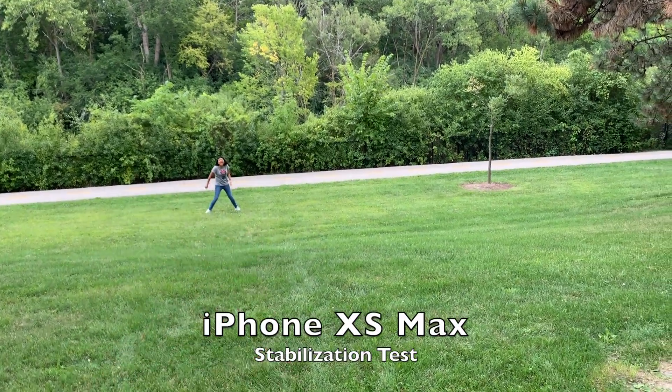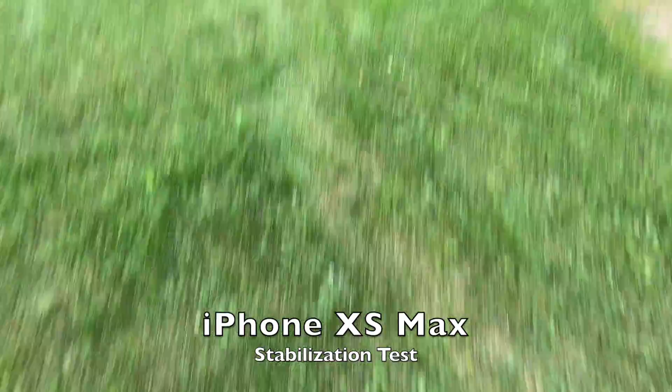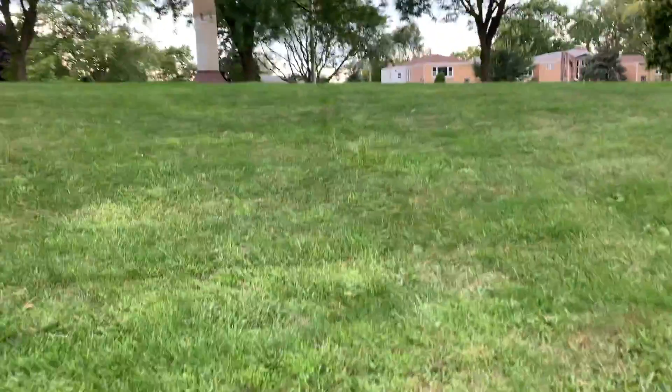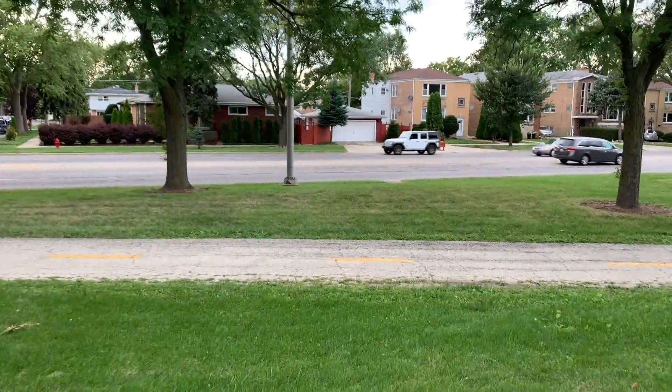This is the iPhone XS Max. We're going to flip it around and do a stabilization test running down the hill. She's dancing while I run down — and there you go, a little bit of jiggle from my hand movements. Running up the hill now as well. What you don't get with the XS Max is a super steady mode, so I can't directly compare them, but having that mode on the Galaxy Note 10 Plus is a definite advantage.